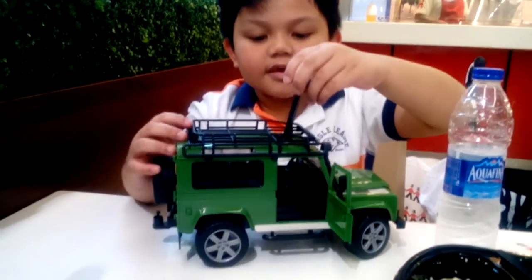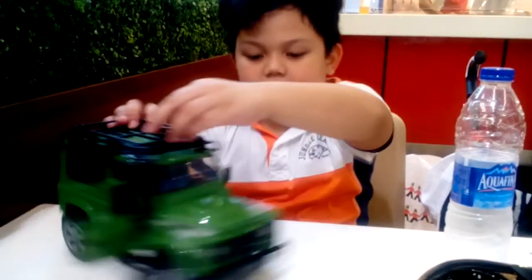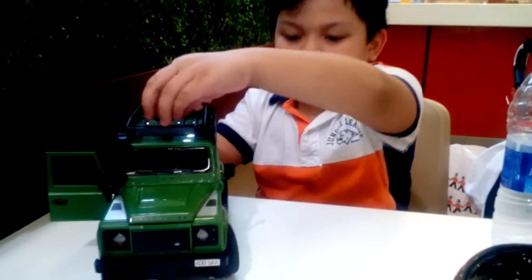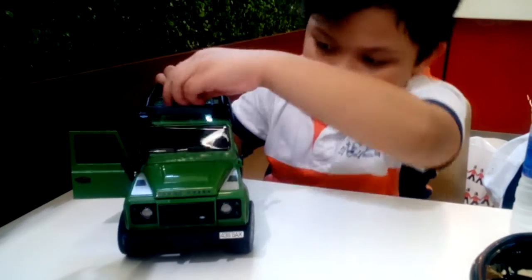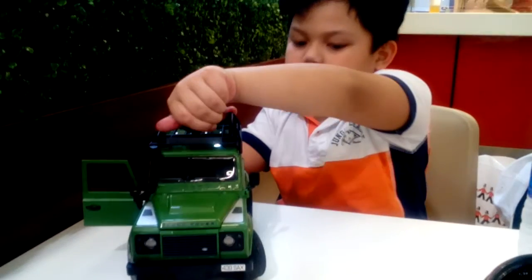And it puts it in here, and it hits here. And that's it. And it turns the wheel — then it's this way, which will go right, and this way to the left.